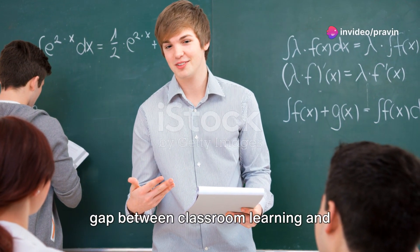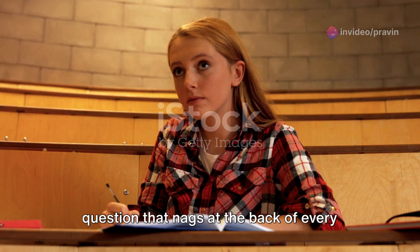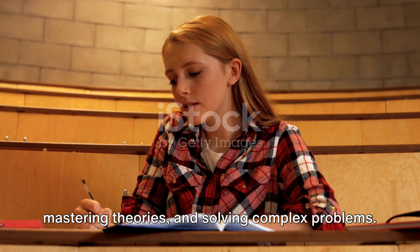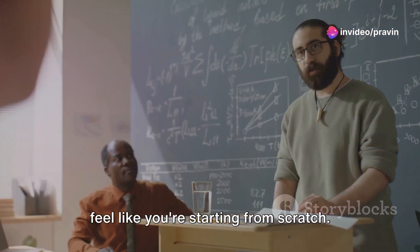Have you ever wondered how to bridge the gap between classroom learning and practical industry experience? It's a question that nags at the back of every student's mind. You spend years honing your knowledge, mastering theories and solving complex problems. But when it comes to putting all of that into practice in the real world, it can feel like you're starting from scratch.